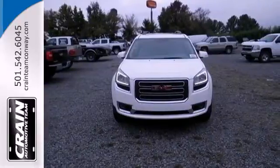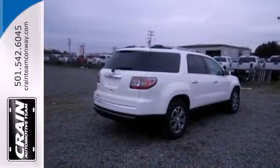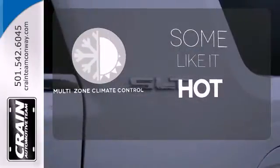The exterior flashes with a spoiler and dual exhaust. You'll also appreciate the remote keyless entry, Sirius XM satellite radio, and reverse parking aid. Multi-zone climate control lets you and your passenger pick a personal temperature.